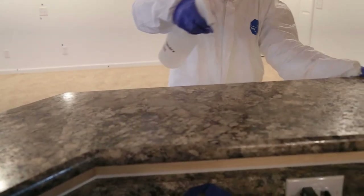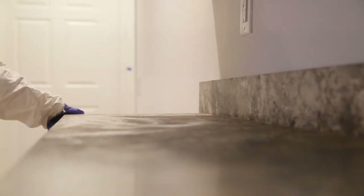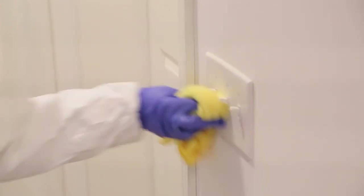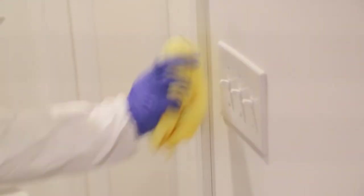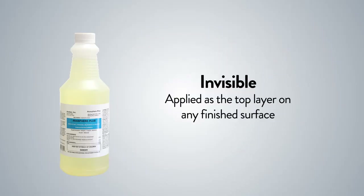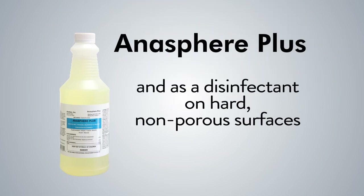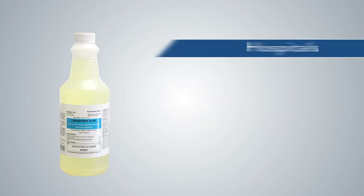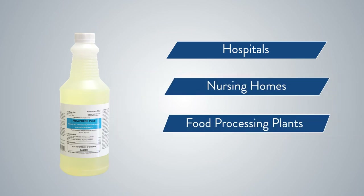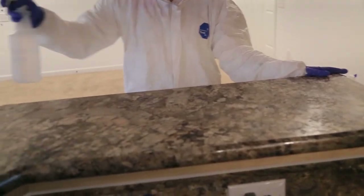This product is a disinfectant, fungicide, mildestat, and viricide. It is suitable for use in furnished rooms, offices, theaters, public transportation — any already finished surface. Anasphere Plus is invisible and is applied as the top layer on any finished surface. Anasphere Plus can even be used as a disinfectant on hard, non-porous surfaces. It is an excellent choice for hospitals, nursing homes, food processing plants, and schools — anywhere multi-touch surfaces encourage cross-contamination.